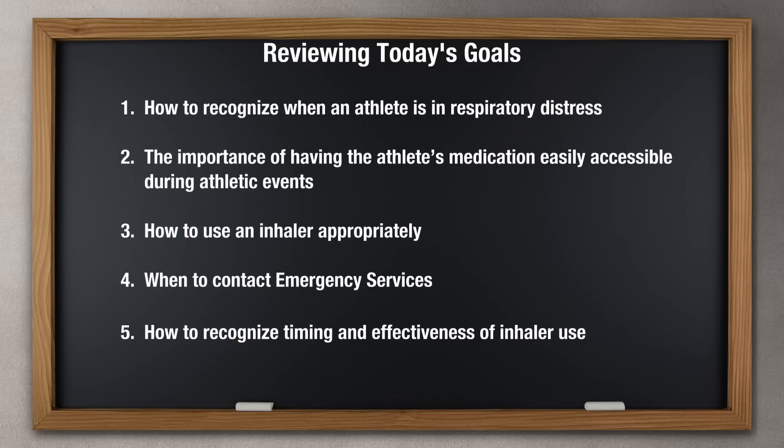To review, we've covered how to recognize when an athlete is in respiratory distress, the importance of having the athlete's medication easily accessible during athletic events, how to use an inhaler appropriately, when to contact emergency services, and how to recognize timing and effectiveness of inhaler use. I'm Dr. Kelsey Logan from Cincinnati Children's Sports Medicine and Orthopedics. Thank you for your attention to breathing problems in athletes and for your involvement in these sports.